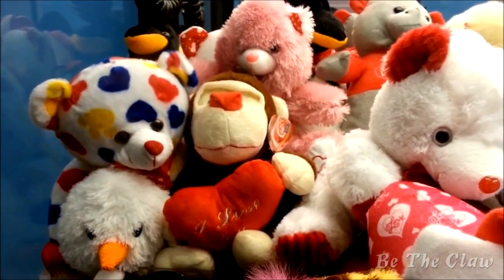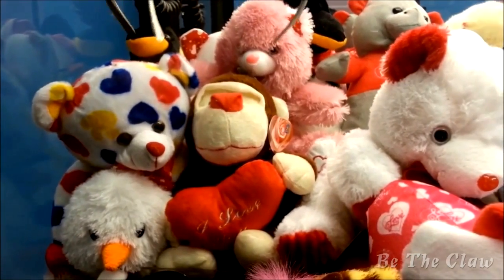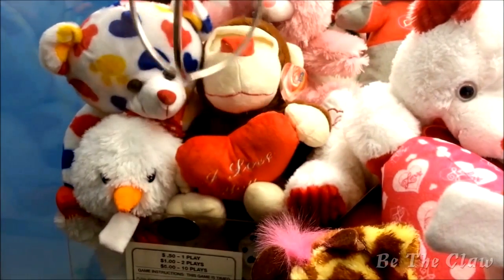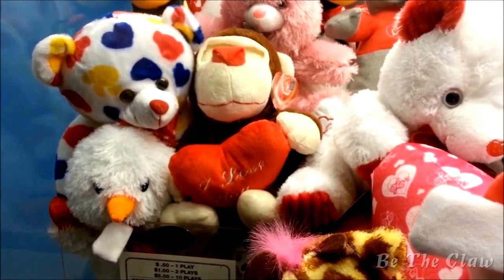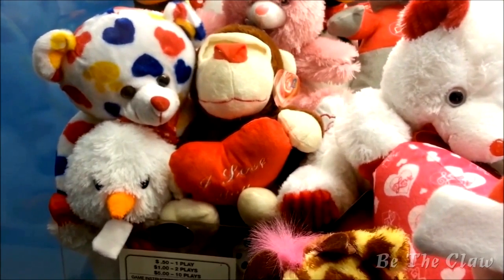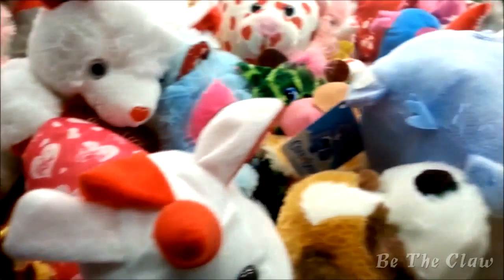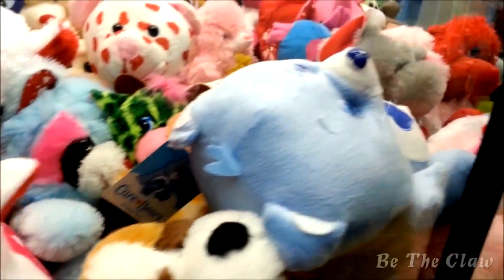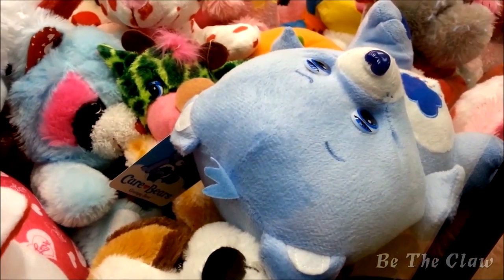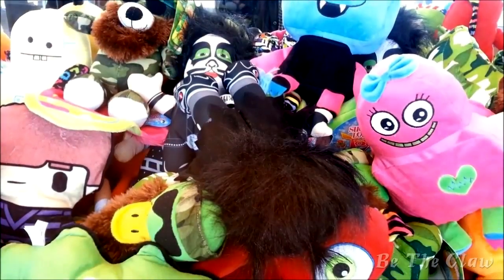This was actually at Walmart. My local Walmart replaced all the Sugarloaf machines with the same kind of machines just by a different vendor. All the prizes were pretty nicely wedged in there, so I was not having any luck. I was trying to get one of the prongs into the gap between the heart and the monkey, but it didn't work. So I thought maybe try for the Care Bear, but that was not gonna happen anyway because it was in a dead zone. I just kept stabbing him in the chest.